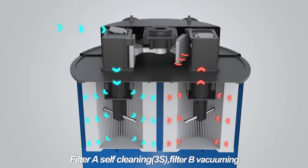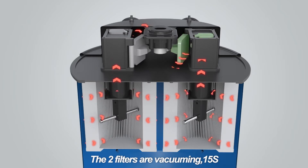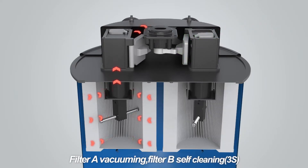This innovative auto cleaning system allows the operator to continue working without having to constantly stop to pulse or manually clean the filters. The patented system has been designed to ensure no suction loss during the self-clean, which maximizes work efficiency.